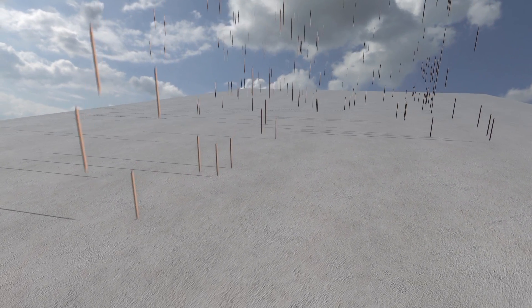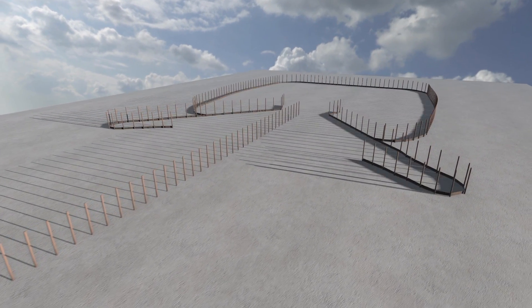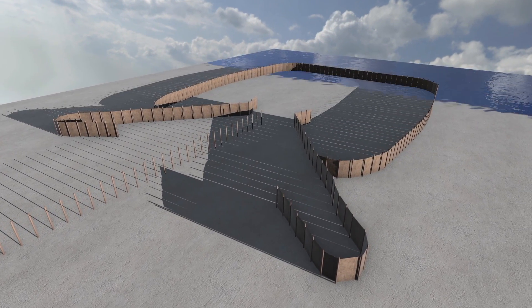The frame of each trap was built by securely pounding long poles — mostly Douglas fir saplings — into the tidal flats. Woven panels were lashed to the poles and removed when the traps were not in use.